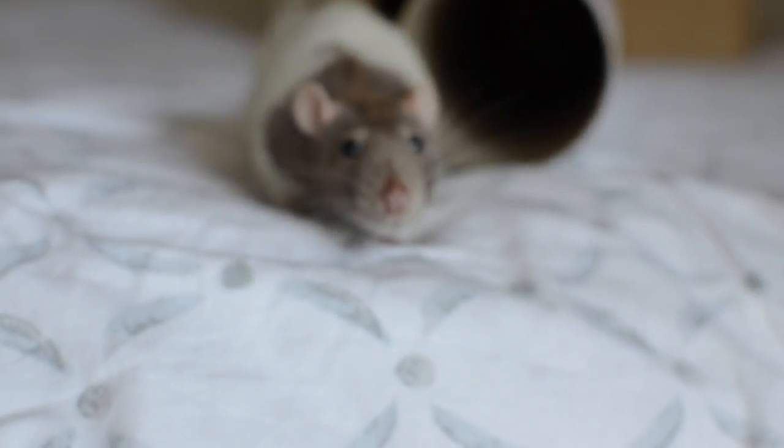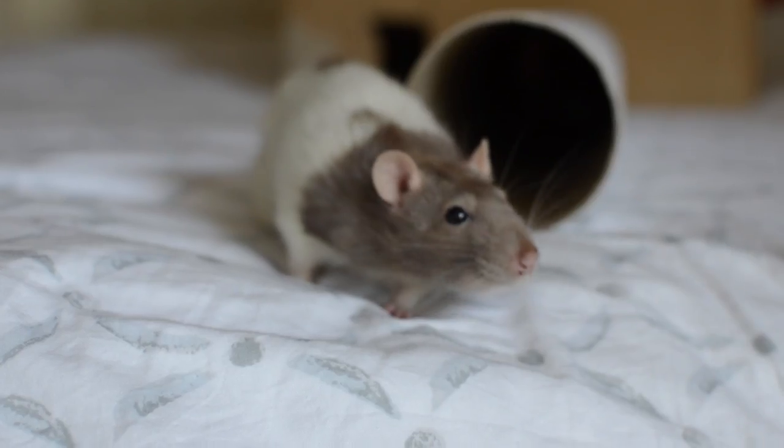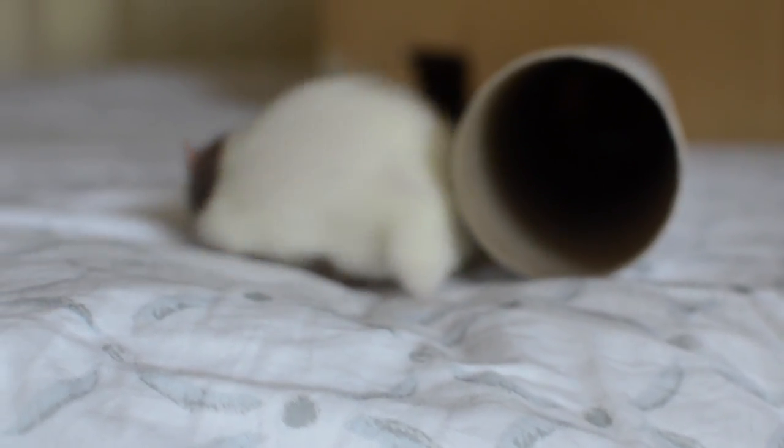If that ever does happen, just take your rat to a vet. One of the other signs of an unhealthy rat is red discharge coming from its nose or from its eyes. This could be a sign of a respiratory illness, which I'll touch on in a second.